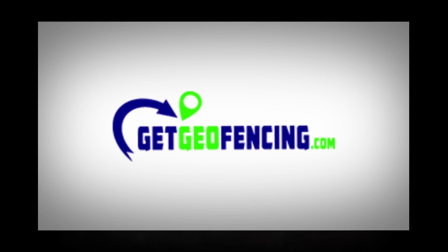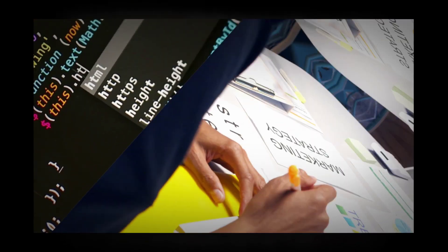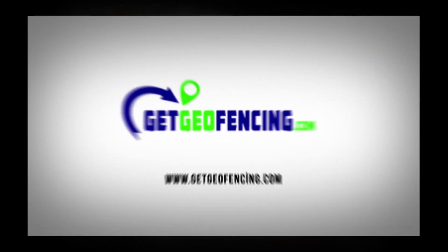To learn more about our marketing campaigns, you can visit our website at getgeofencing.com or give us a call to schedule your free consultation at 866-951-0330.